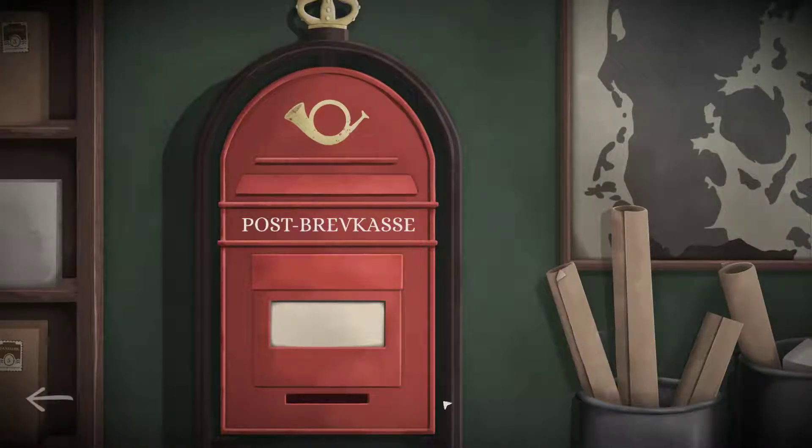What do you see? I have a red post box, a map on the wall, and some papers in baskets. There are also some parcels on the left side — from Denmark. Makes sense, we're in Denmark. I see a weird word that looks like 'post ref case pass it' or something. There's no useful information yet on my side.